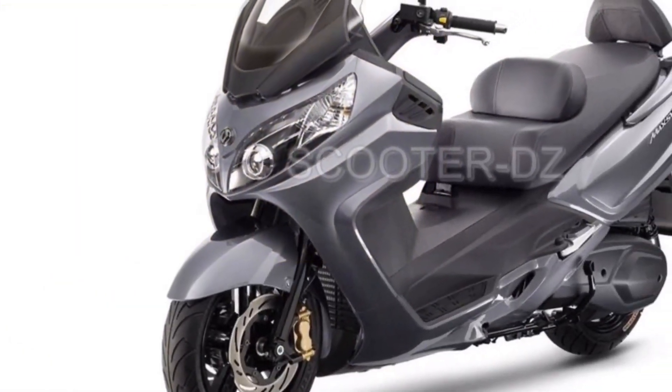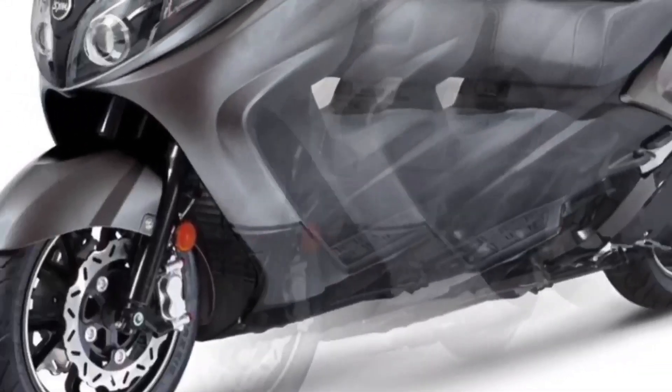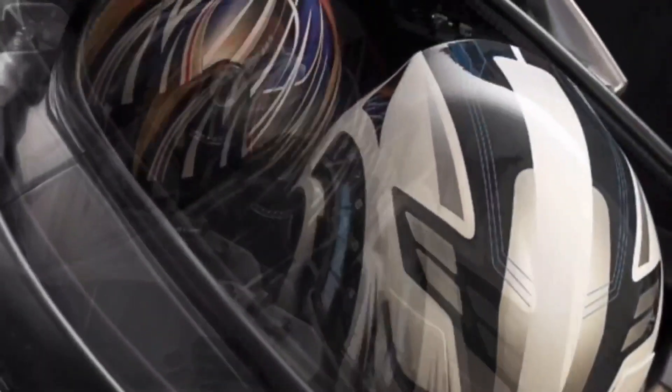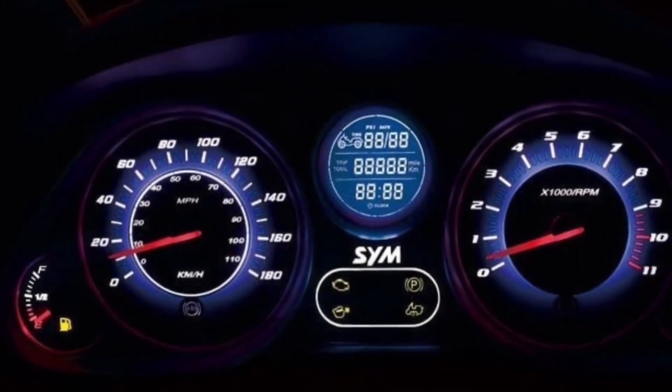The Maxim 400i is a two-seater maxi scooter with a length of 2,270mm, a width of 825mm, and a wheelbase of 1,555mm. The feature list of the Maxim 400i includes pass switch, street riding modes, shutter lock, engine check warning, and back rest in terms of safety.